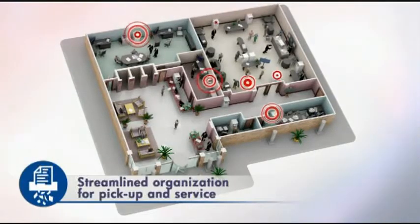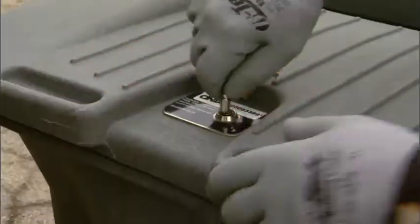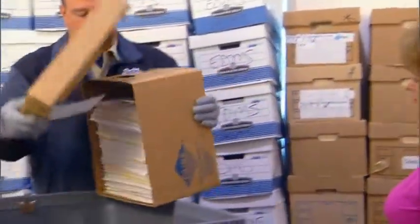Cintas Document Management was the only provider that met every one of our security measures. They came on site, our records never leave, and the security of that information is never jeopardized.